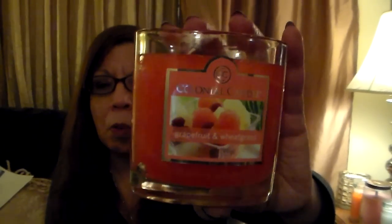Grapefruit and Wheatgrass — and I bought two of these too. You do smell grapefruit. I know it's going to sound bizarre, but it reminds me of Irish Spring soap. Very clean, very fresh, very nice. These are the last of my 3.5-ounce little ones.